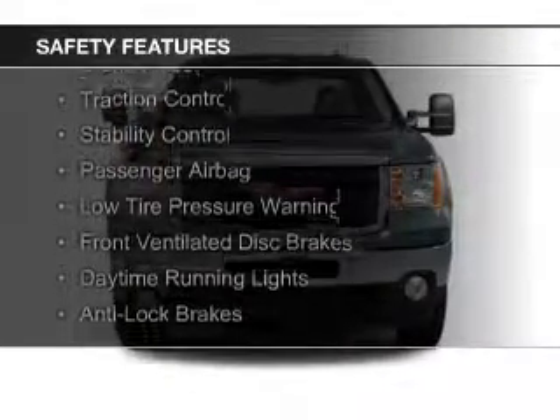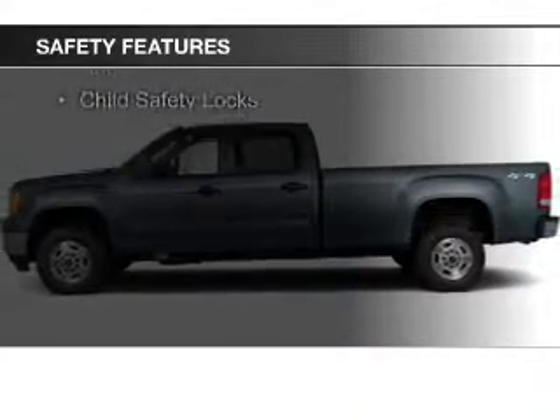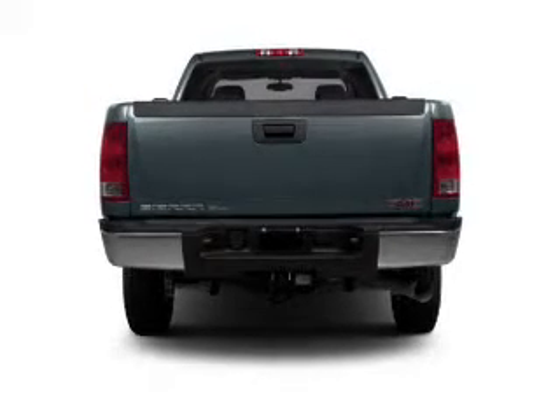Safety was made a priority with these features: brake assist, traction control, stability control, a passenger airbag, low tire pressure warning, front ventilated disc brakes, daytime running lights, anti-lock brakes, and child safety locks.